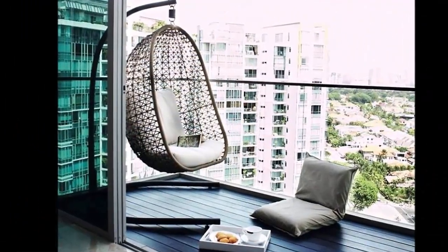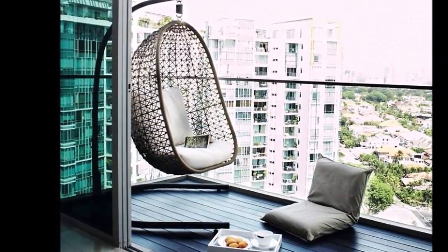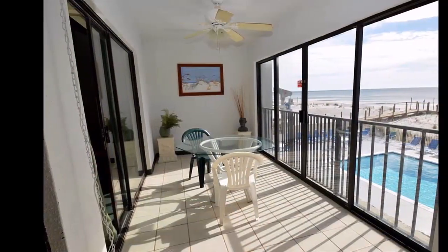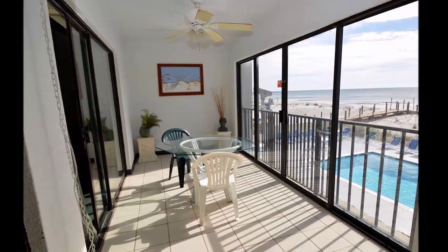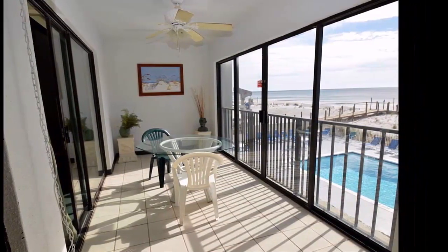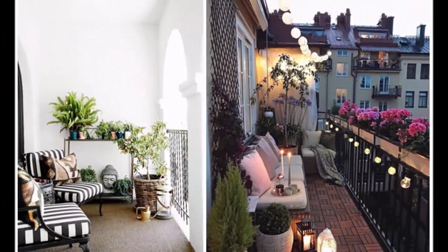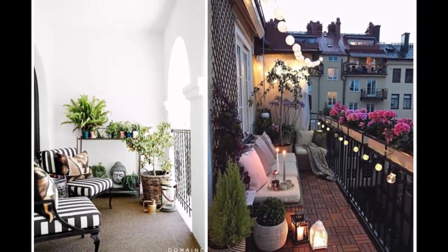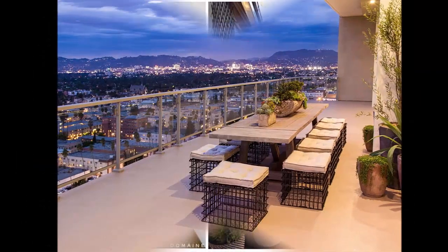The next step is to bring in greenery. Pack your balcony with planters filled with lush plants to create the feel of that backyard you have always wanted. Add some herbs to make your balcony smell as good as it looks.